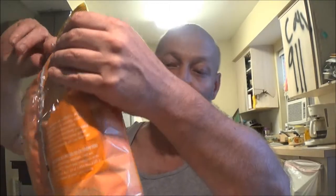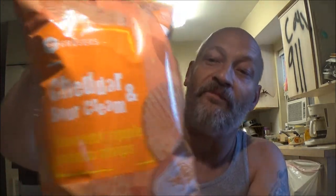We're going to try these. Then we have the chili limon and they're the wavy style. And then of course we have the regular cheddar and sour cream — these are also in the wavy form. First one I'm going to try is the cheddar and sour cream. I think we've all had those, but let's just give it a try.